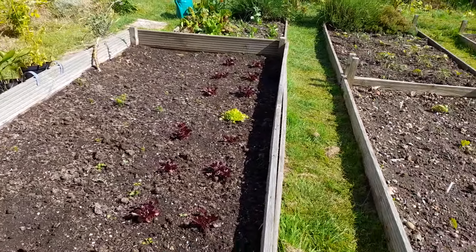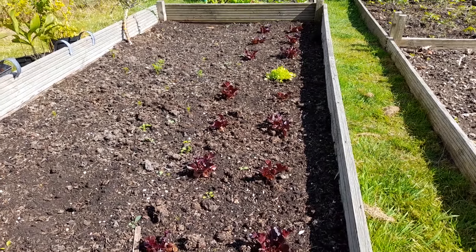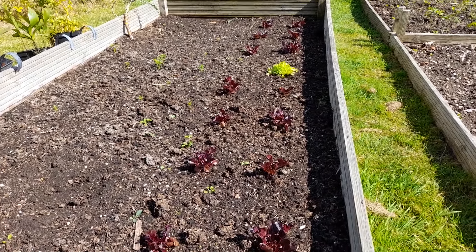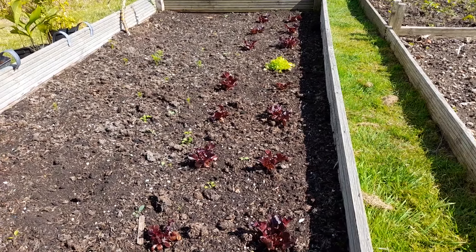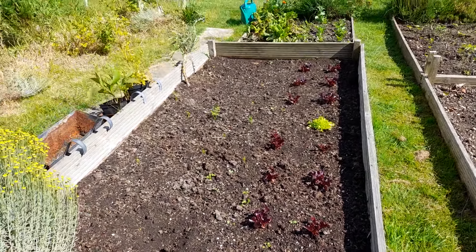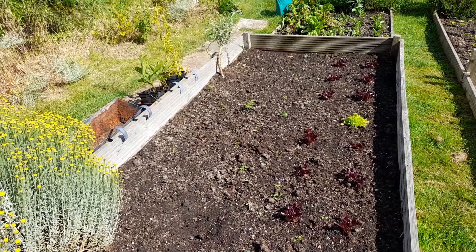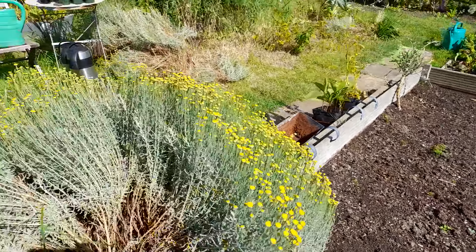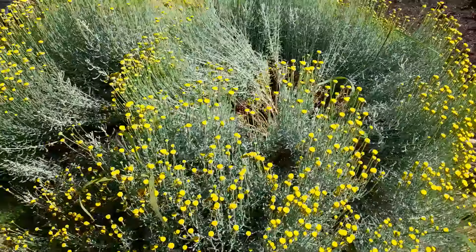Our lettuce here, which I put in a short while ago, they're beginning to take on some growth, which is great. And I think I'm going to be re-sowing this side with carrots.